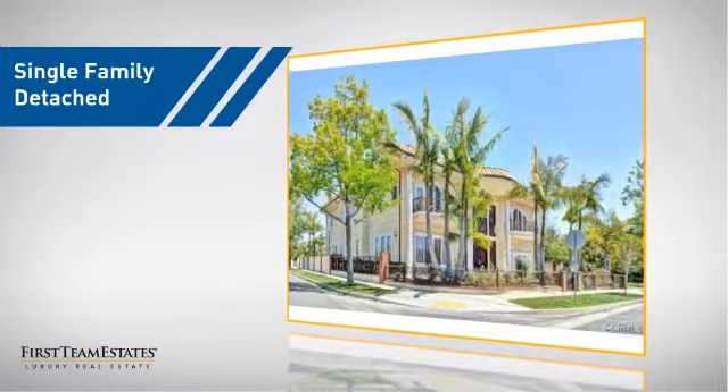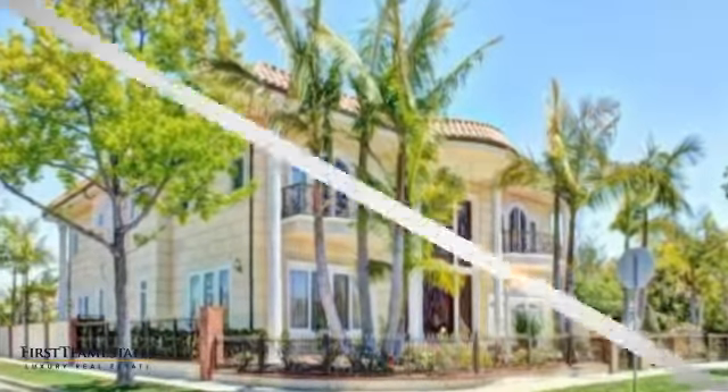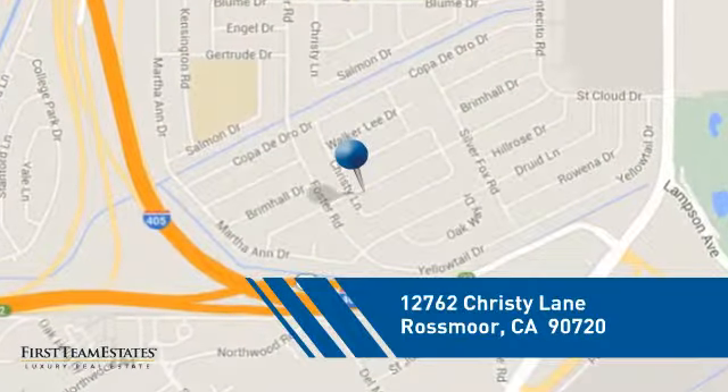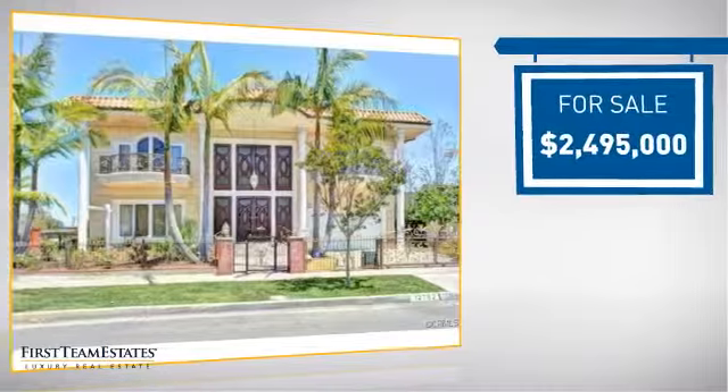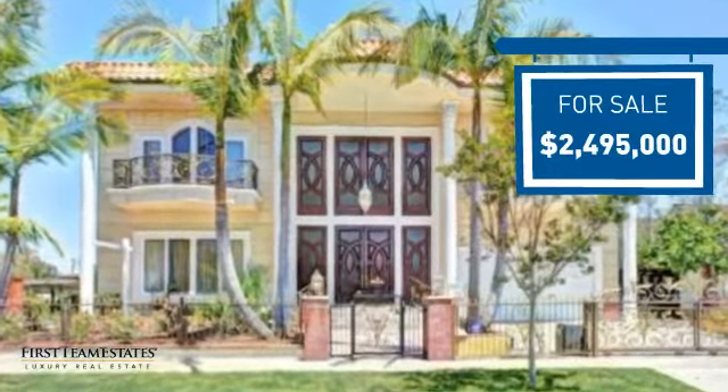This detached home is a great choice for families who want the privacy of their very own lot. And it's located in this area. Currently listed at just under $2.5 million dollars, it offers an excellent value for the area.